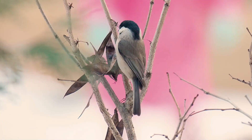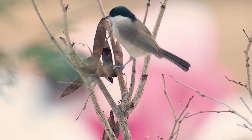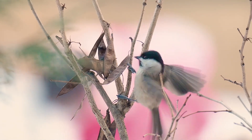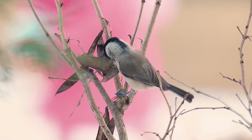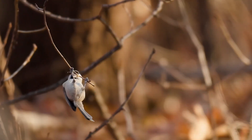The marsh tit favours deciduous woodland, and whilst distributed across the UK, does not appear in anything like the numbers that some of the other tit species appear in. They nest in holes in trees. The parents, or offspring, never wander more than one kilometre from their birth territory. They typically only lay a single clutch of eggs each year.